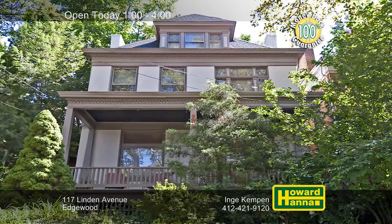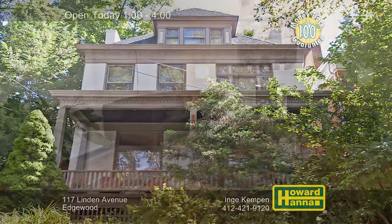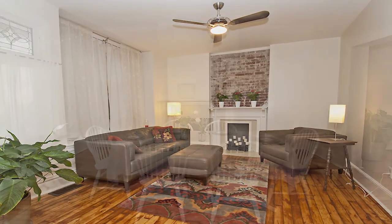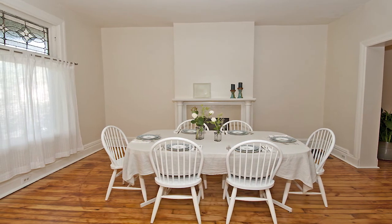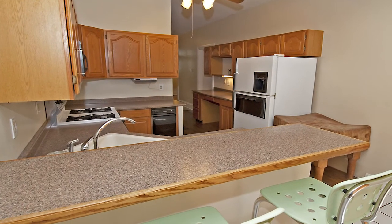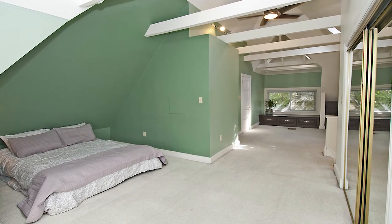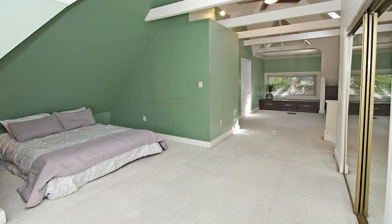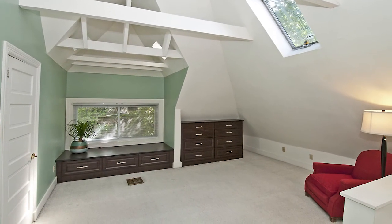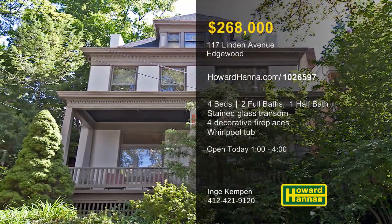A spacious front porch welcomes you to this four-bedroom, two-and-a-half-bath Victorian in Edgewood, which has been kept in pristine condition. The pine floors of the living room have been newly redone, and brick accents supplement their charms. A stained-glass transom adorns the formal dining room, also home to one of four decorative fireplaces. Enjoy home cooking at the eat-in kitchen's breakfast bar, or follow doors out to the back patio. A vaulted ceiling stands above the master suite, whose full bath enjoys the use of a Whirlpool tub. A home warranty and a 100% money-back guarantee can protect your investment and provide peace of mind. For more information and a personal tour, meet with Inga Kempen at today's open house.